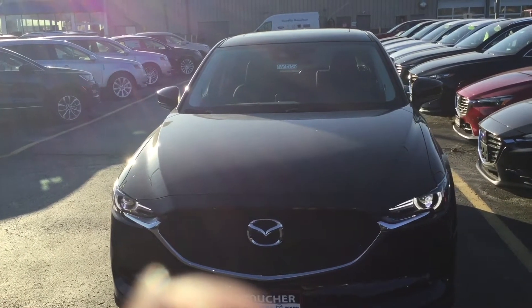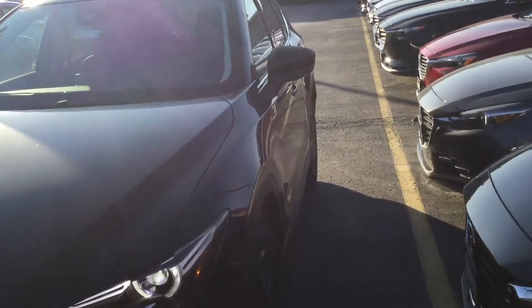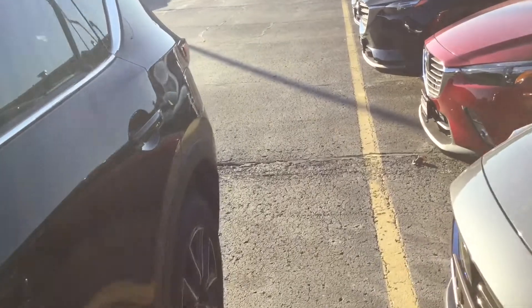Good afternoon, it's Laura at Gordie Boucher Ford & Mazda in Janesville, giving you a video on this beautiful 2017 CX-5 Grand Select that we have in stock right now.